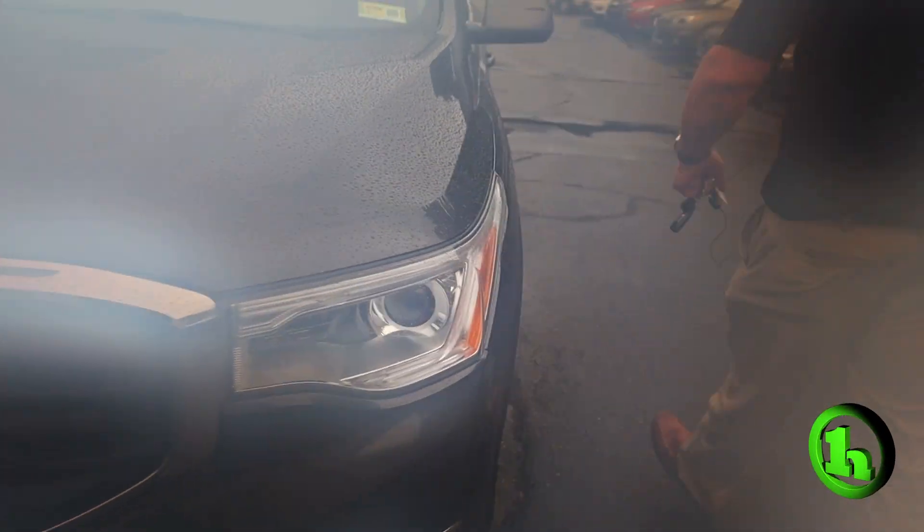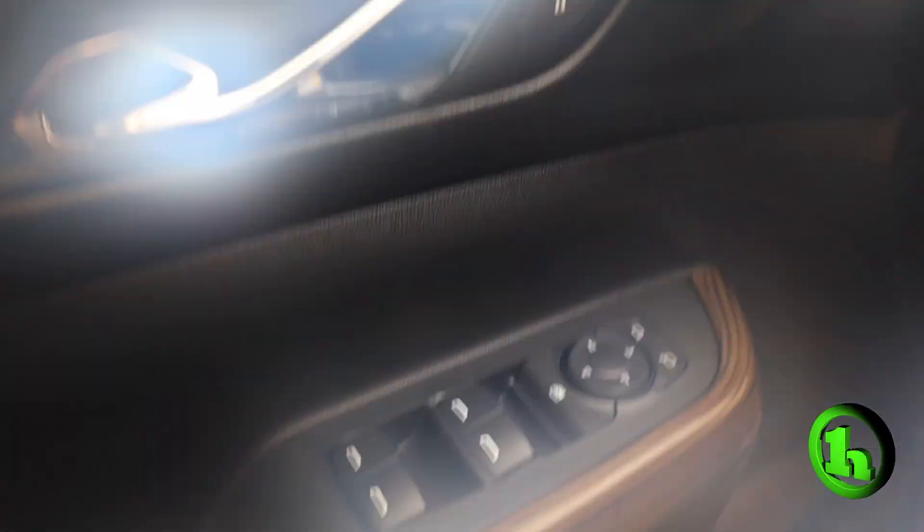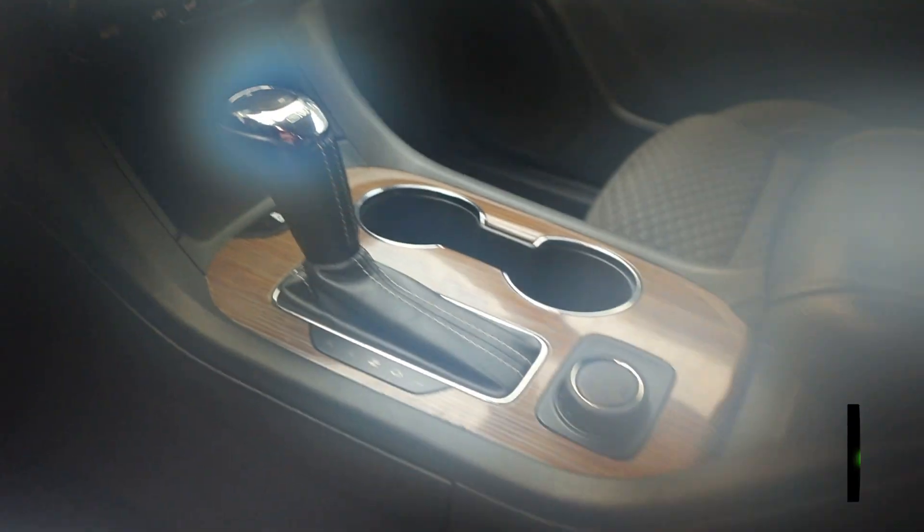Let's open up the driver's side and take a look inside. You can see power windows, power locks, cloth seating, nice wood trim. It's got a touchscreen monitor, steering wheel mounted controls, and dual zone AC.